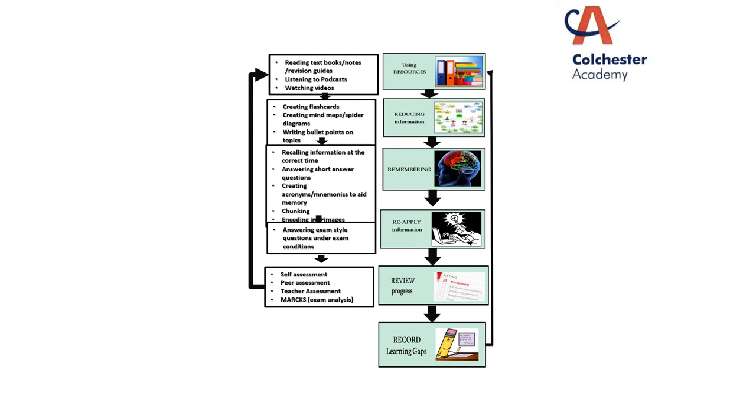Then you need to check that you can actually remember it — practise recalling the information, answer short answer questions, create mnemonics or acronyms to help you, and chunk the information down into little pieces so you can easily remember it. Then you need to apply it to a different situation. This is where in every revision session you want to have a go at at least one exam question, because this is where you'll find out if everything you've learnt, reviewed, and think you've remembered — can you actually apply it in a new situation? Then review your progress and identify the gaps in your learning.